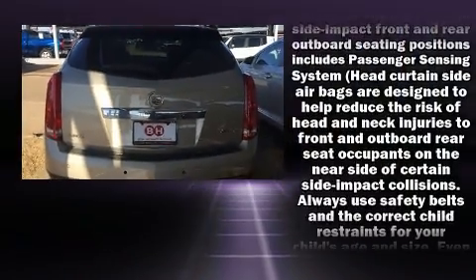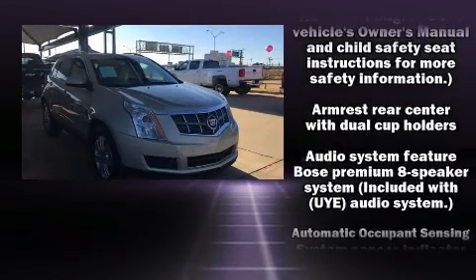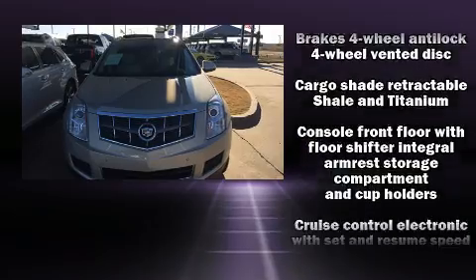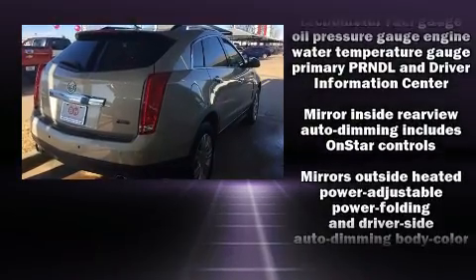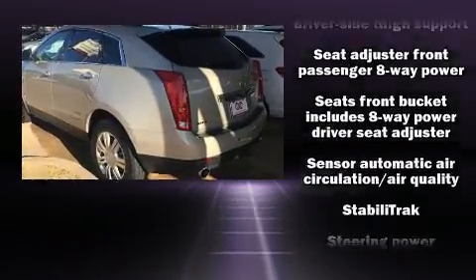Passenger security is always assured thanks to various safety features such as dual front impact airbags with occupant-sensing airbag, traction control, a panic alarm, OnStar, and four-wheel disc brakes with ABS. Brake Assist technology provides extra pressure when applying the brakes.